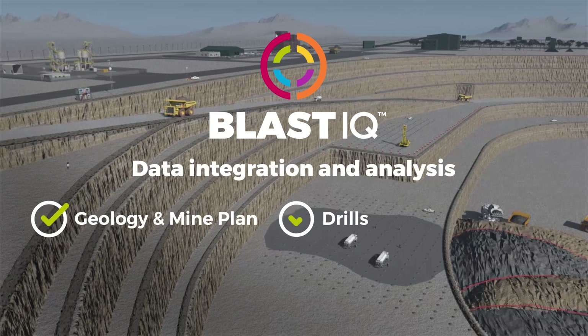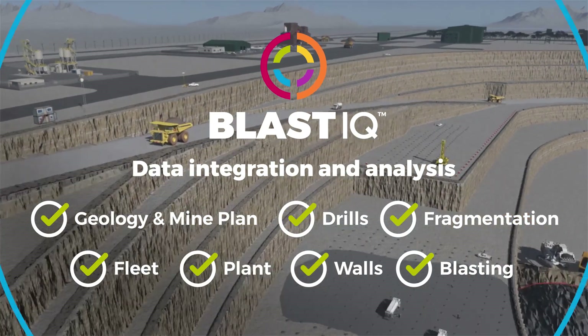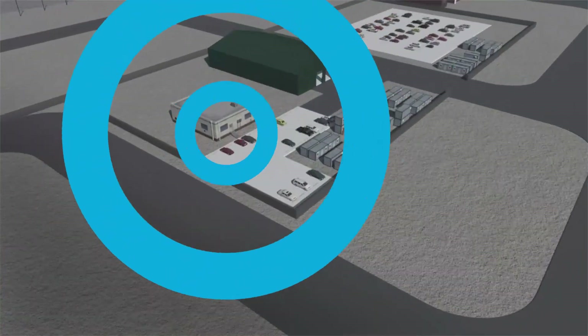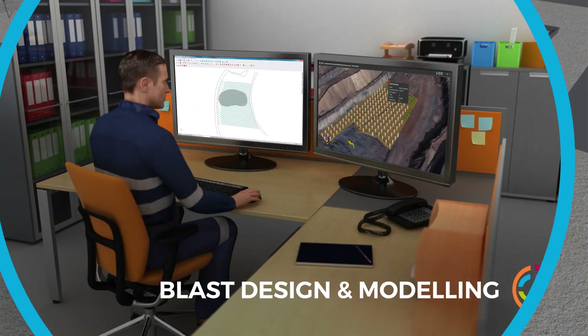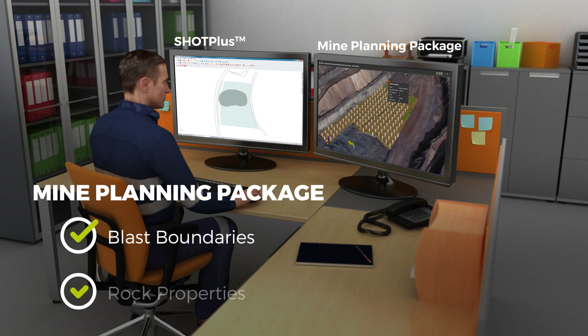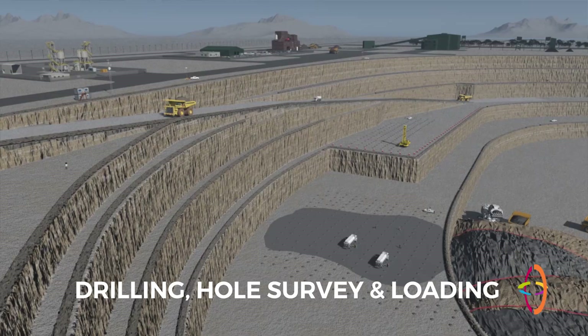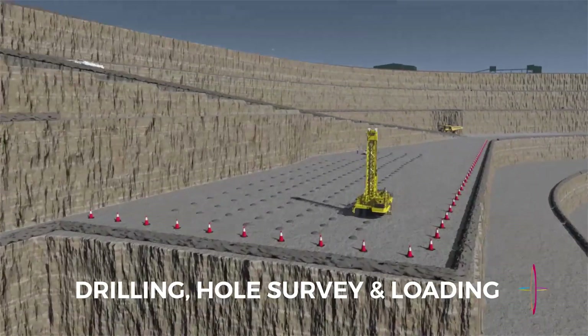Geology and survey data enters Blast IQ, providing a high-resolution understanding of the blasting area. Blast IQ's advanced modelling and analytics functionality then adjusts designs in real-time for a targeted outcome specification. Blast IQ can communicate with smart drills.